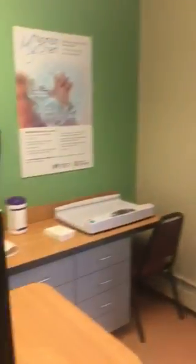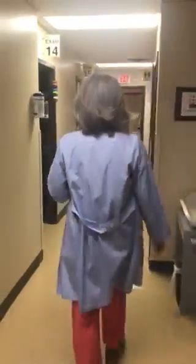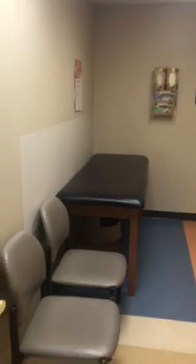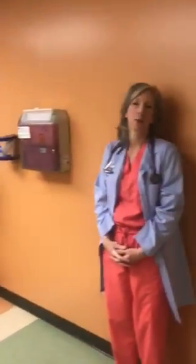This is also where we'll check you in for your well child checkup, so if your kiddos come in, we'll see you here first. And then we'll head down the hallway for your well child checkup and I'll show you these rooms. This is an example of one of our well child checkup rooms.